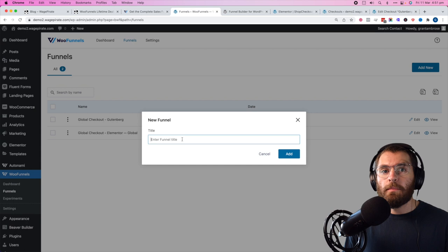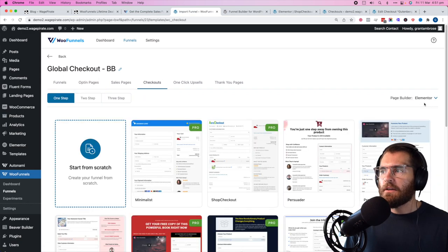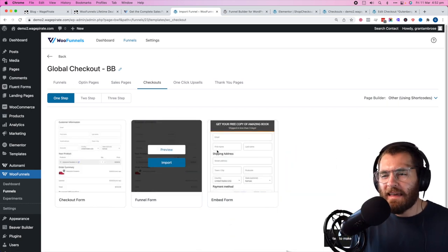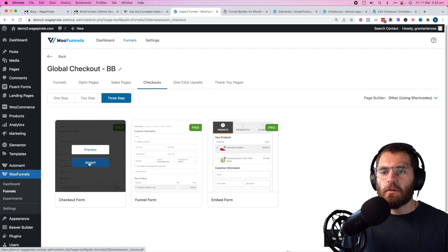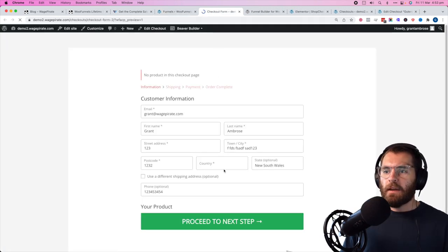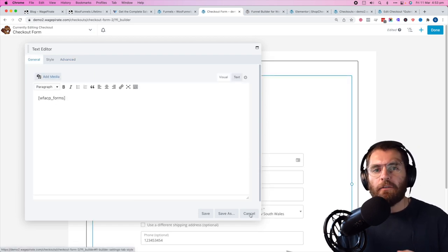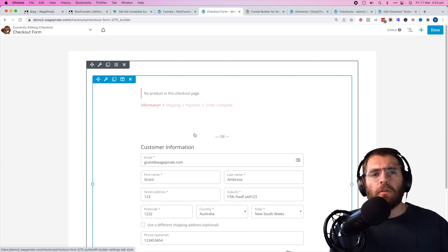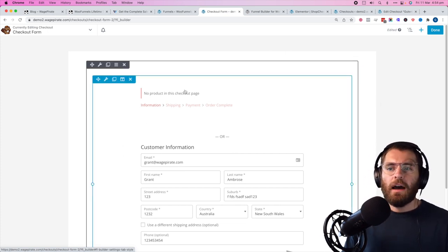Now let's do Beaver Builder. Go add new funnel — 'global checkout BB'. Under checkouts, go to 'other'. You have these different layouts of forms. For the global checkout we'll use a checkout form and click import. Now let's edit with Beaver Builder — if we click to edit the module, you can see it's a text editor with a shortcode that outputs the checkout forms for the WooFunnels plugin. With Beaver Builder, you're using shortcodes to render it on screen. You'd design the sidebar separately and place the shortcode for the form.